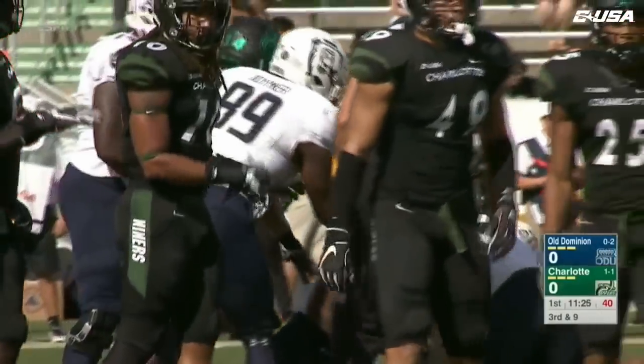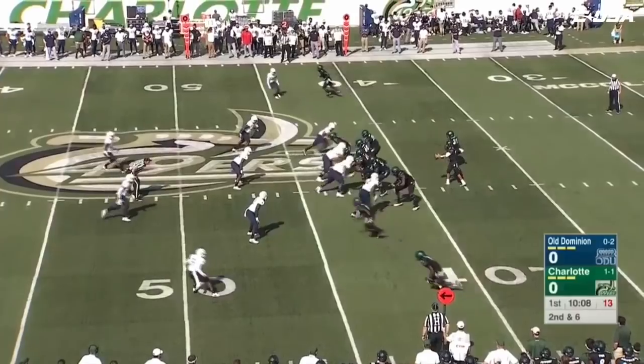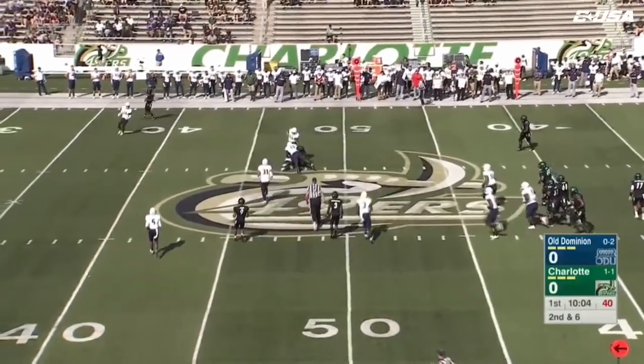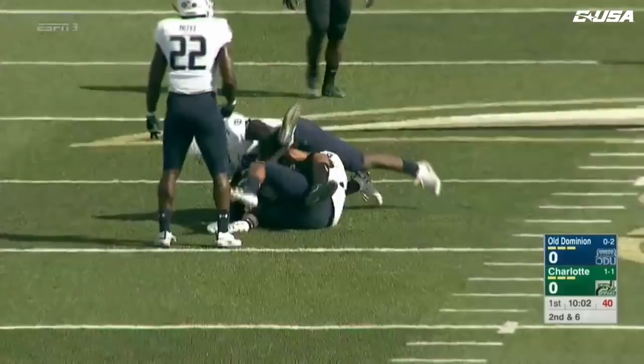Davis on the carry, a freshman running back. Second down and six. Reynolds going to throw again over the middle — he's got his man, Phillips, tight end. That's a first down into ODU territory.